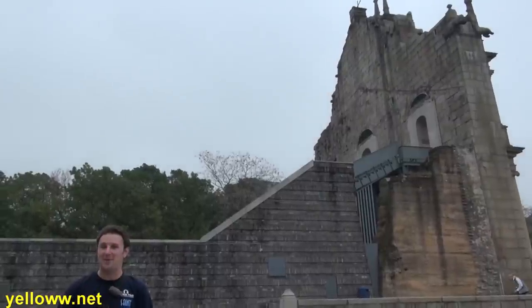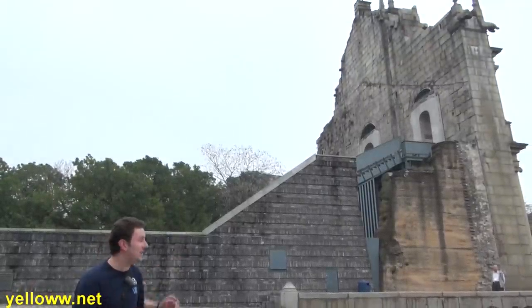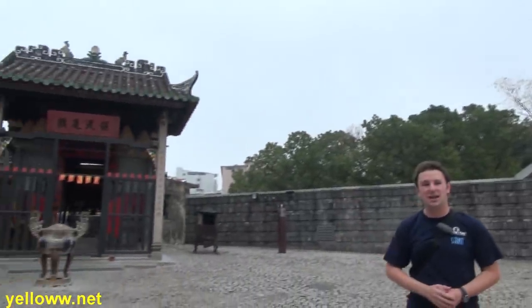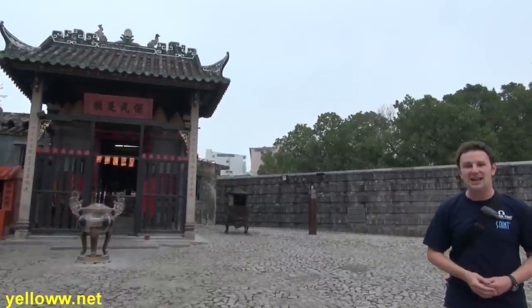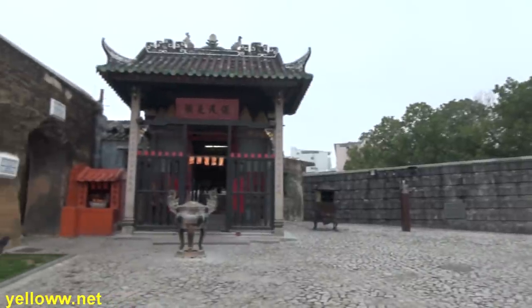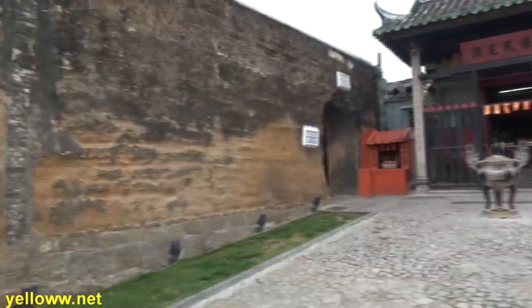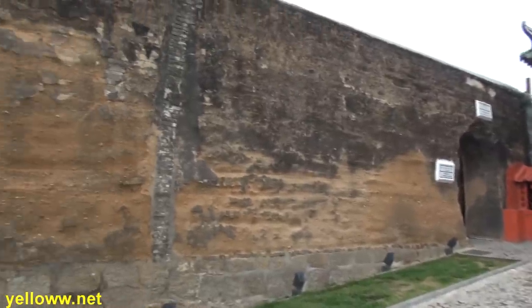Many people call Macau an East meets West city, and exemplifying that is just behind the ruins of St. Paul — over this way is a small temple, the Na Cha Temple, built in the late 1800s, right next to the Catholic center of Macau. And just to the left of that temple are the old city walls of Macau, built as early as the late 1500s, and still standing today.